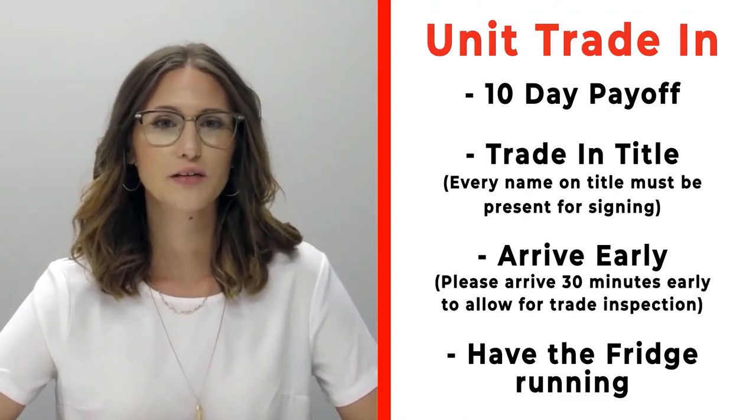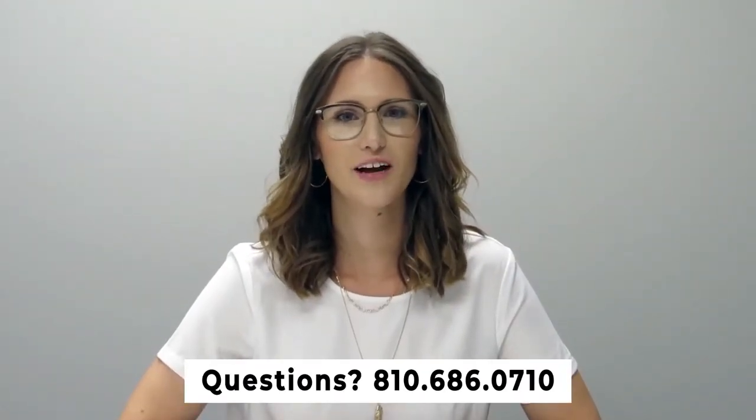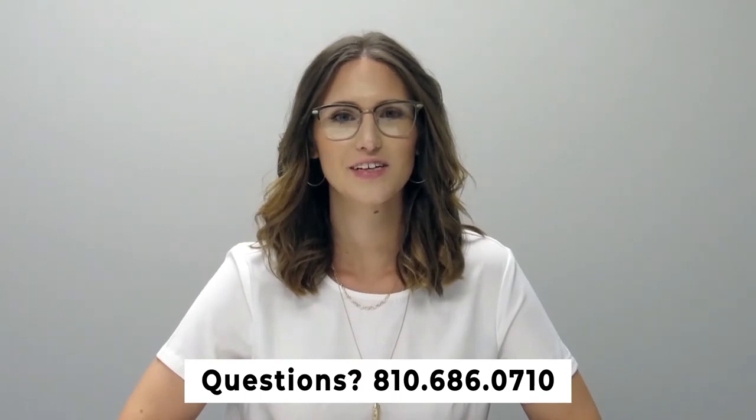Also make sure that you have the fridge on and running prior to arrival. If you have any questions, please feel free to give us a call at 810-686-0710. Thanks so much, have a great day!